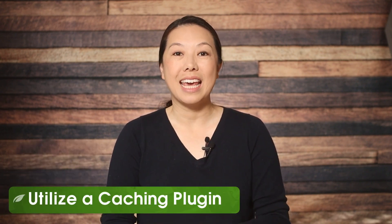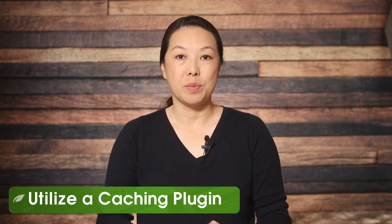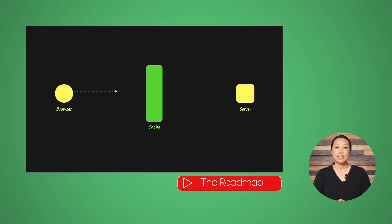Number two: utilize a caching plugin. When a user visits your website, the process of displaying your website's content involves multiple steps. One of these steps is asking your database for the content and then presenting it to the user. If many users are accessing your content, these queries can slow down your website. So instead of asking the database for content every single time a user visits a page on your site, the caching process will store a static version of your content, which reduces load time because the content doesn't have to be generated over and over again for new users.